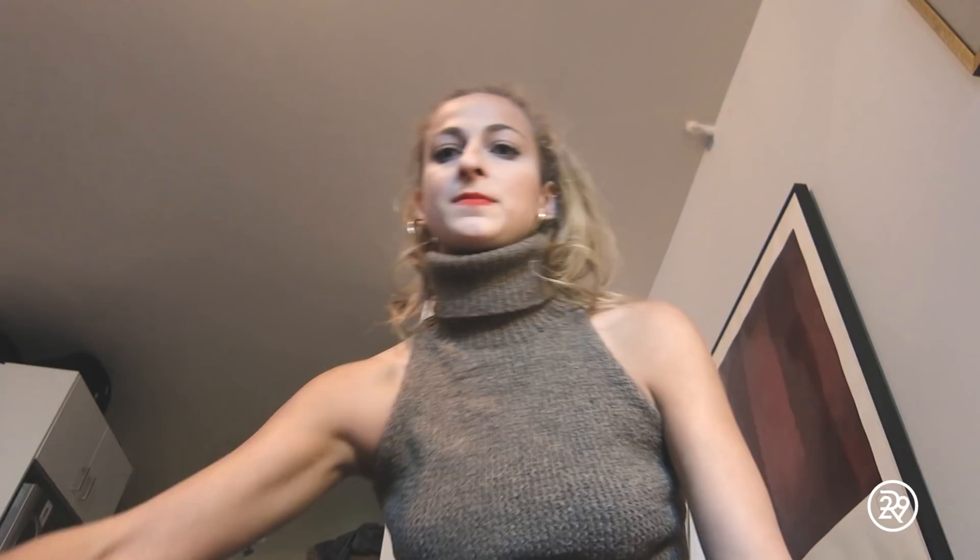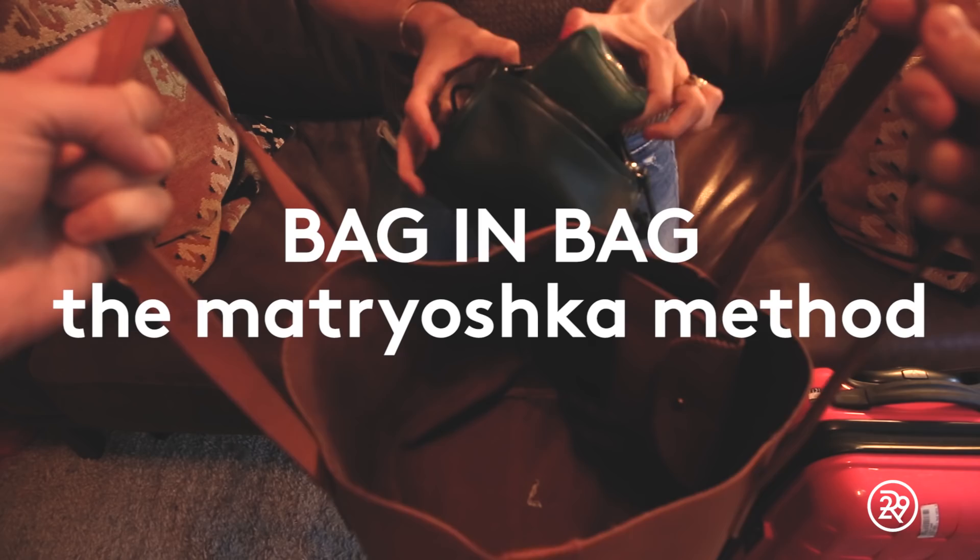Next, I tackle my hand luggage. I pack toiletries and clutches so I have purse options for my trip. I carry multiple books on me at once — if they're paperback, it should be no problem.